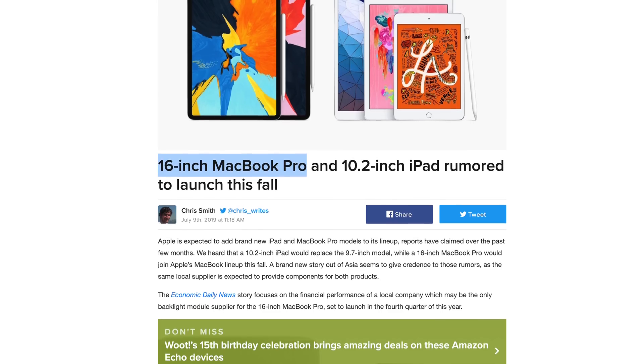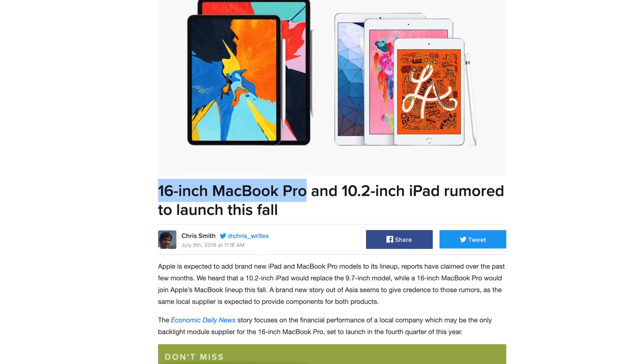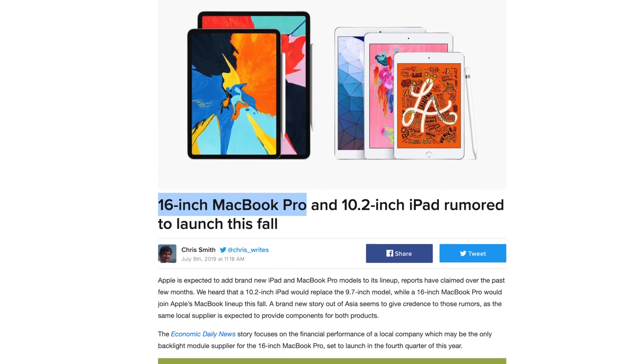We're still expecting Apple to announce the 16-inch MacBook Pro with the new scissor keyboard later this year, maybe in September or October. So if you're looking to buy a high-end MacBook Pro, you should probably wait.